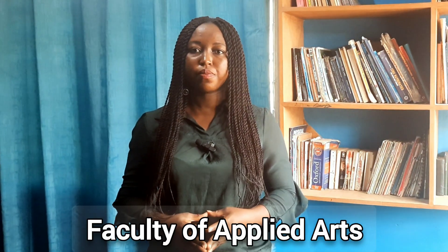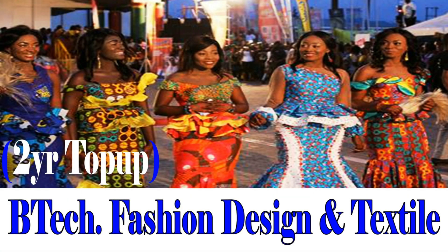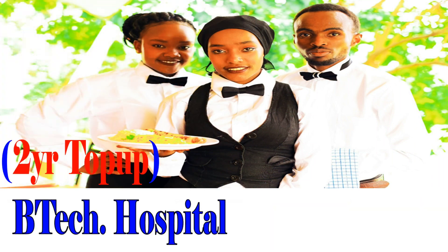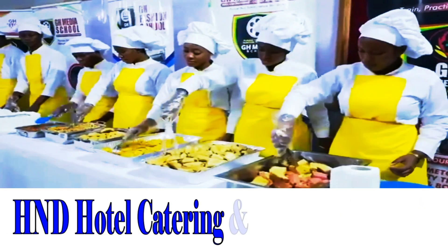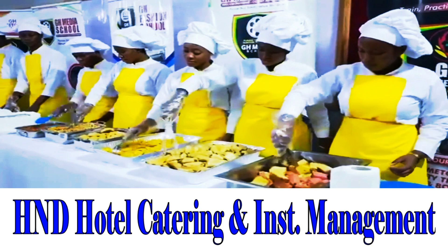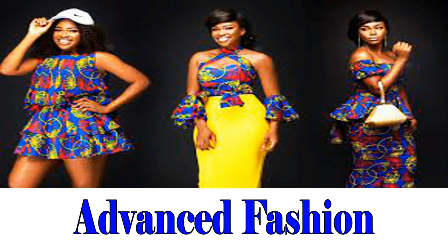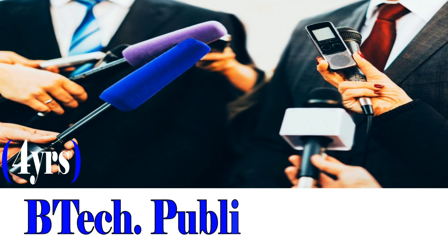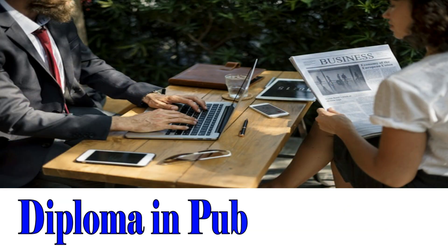Next, we look at all the programs under the Faculty of Applied Arts. B-Tech Fashion Design and Textile, 2-Year Top-Up Program. B-Tech Hospitality Management, 2-Year Top-Up Program. HND Hotel Catering and Institute Management. Advanced Fashion. B-Tech Public Relations, 4-Year Program. Diploma in Public Relations.